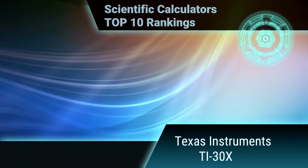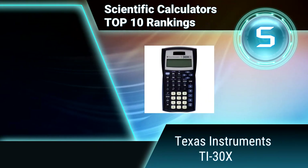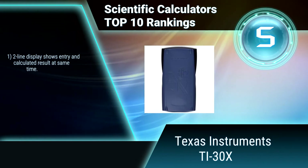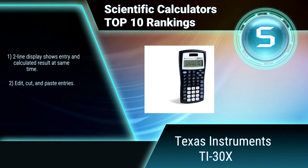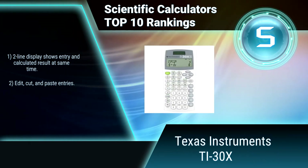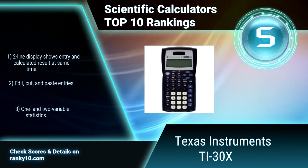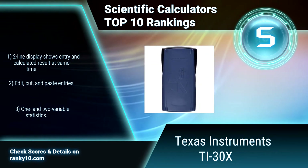Ranking number 5: Texas Instruments TI-30X. This is a robust, professional-grade calculator which allows review of previous entries to look for patterns. It is ideal for general math, algebra 1 and 2, geometry, trigonometry, statistics, and science. It displays entry and calculated results simultaneously, with the ability to edit, cut, and paste entries, plus one and two variable statistics.